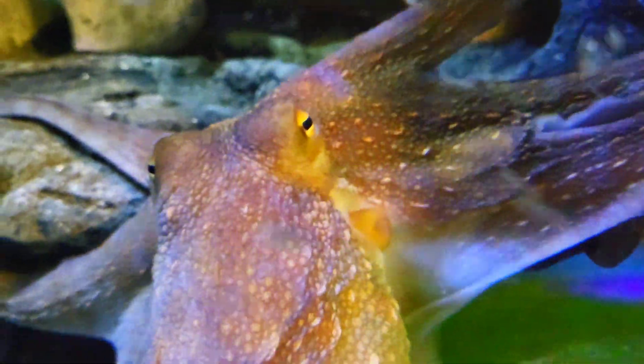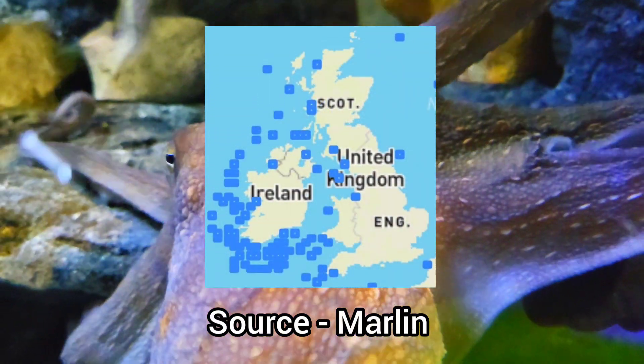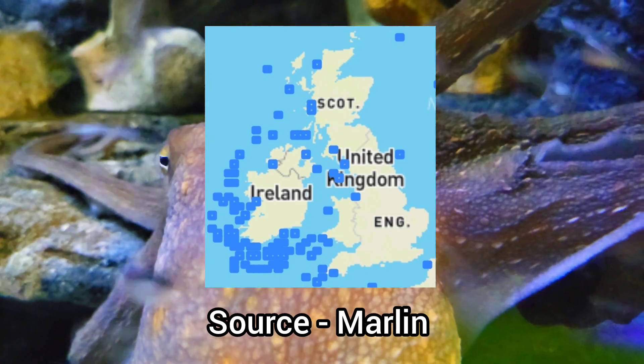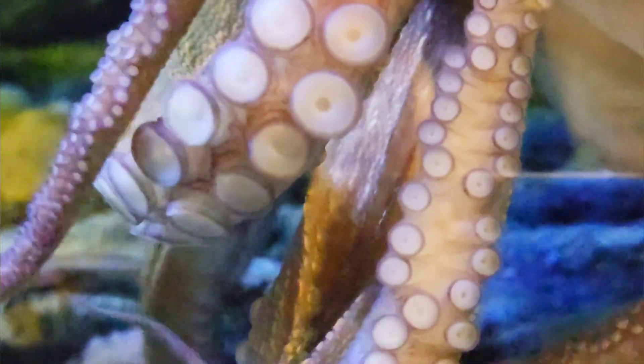This species is more common along the southwest coasts of England, as well as southwest Wales and southern Ireland, but can also be found off the east and west coasts of the UK. However, they are not as common in these areas.